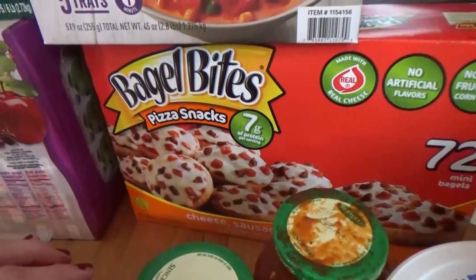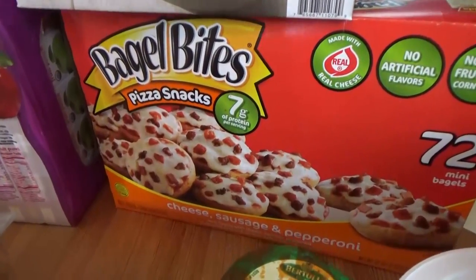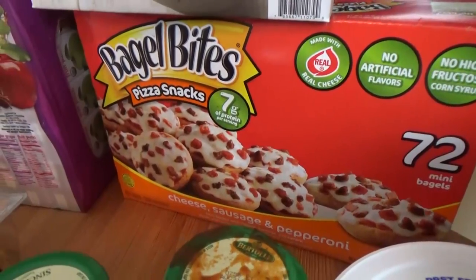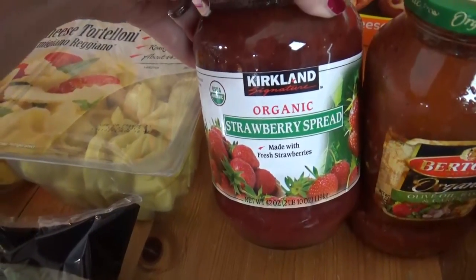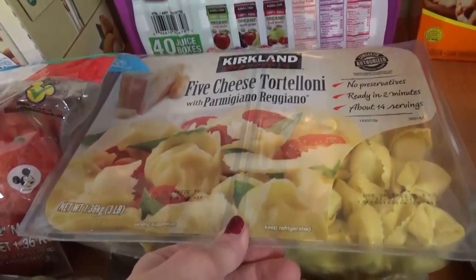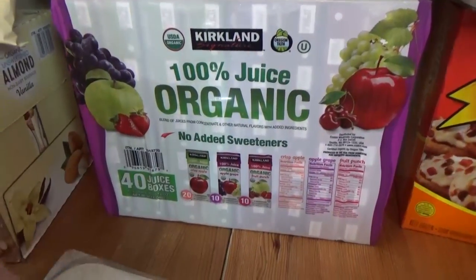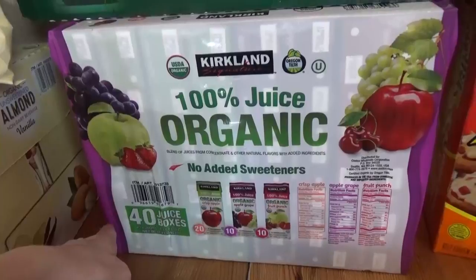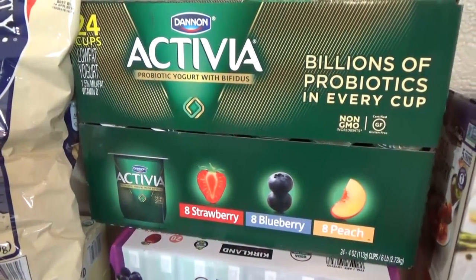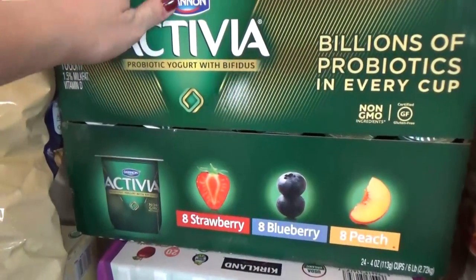We have a package of bagel bites, which I've never purchased for the kids before, but this big box was on sale for only $5.49, so I figured it would be a good time to give these a try. No artificial flavors, made with real cheese, so hopefully they'll like them. Over here I got a big jar of strawberry jam, perfect for some PB&Js this week. I got another package of the five cheese tortelloni — such a good deal and great for a quick easy dinner. I got a package of 100% juice boxes for the kids' lunches. Above that I have a package of Activia yogurt, still on sale. My kids really like these but I have to ration them — I put them up high in the fridge where they can't reach them.